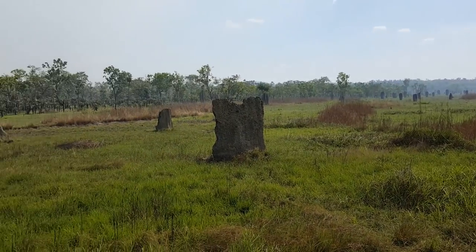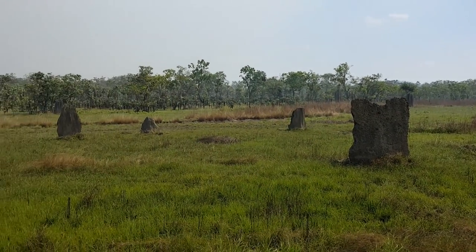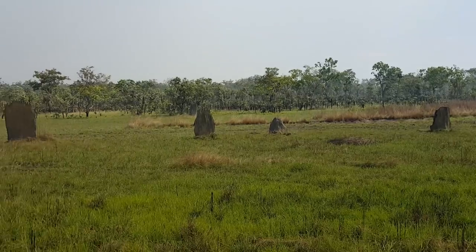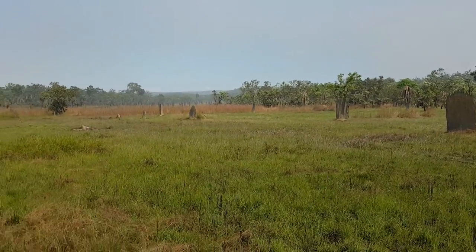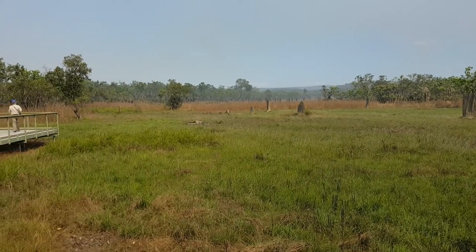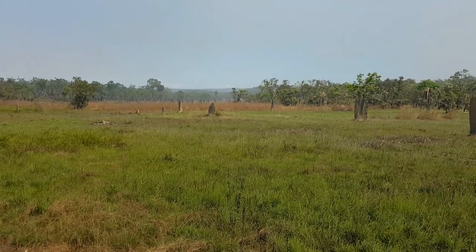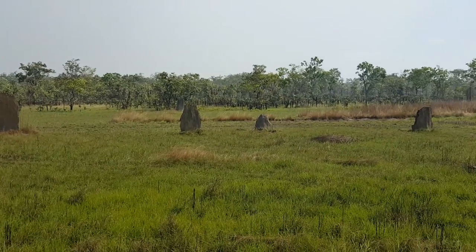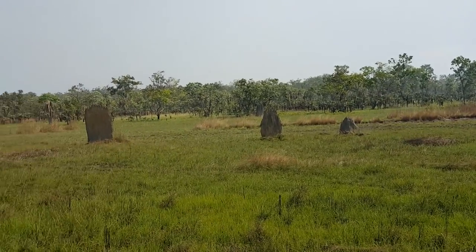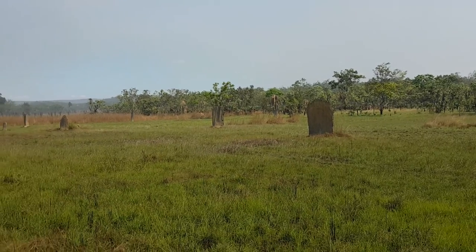Pretty amazing, right? So this is in the Northern Territory of Australia, about one and a half to two hours drive from Darwin City Center. These are termite mounds — if you haven't seen them before, this is how they look.